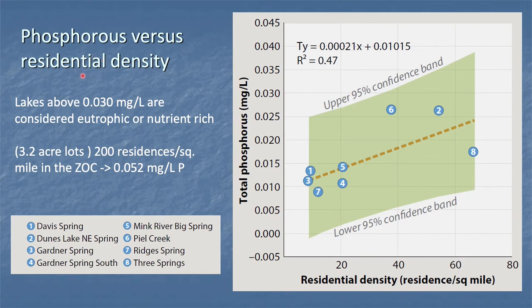Here's phosphorus versus residential density. Remember that had a pretty strong positive correlation. Here's the equation of that fit and the data plotted so you can see the spread. This predicts that if we put in 3.2-acre lots, we'd have 200 residences per square mile, and we would end up with a fairly high phosphorus load through the groundwater — not saying anything about surface water, only through the groundwater.